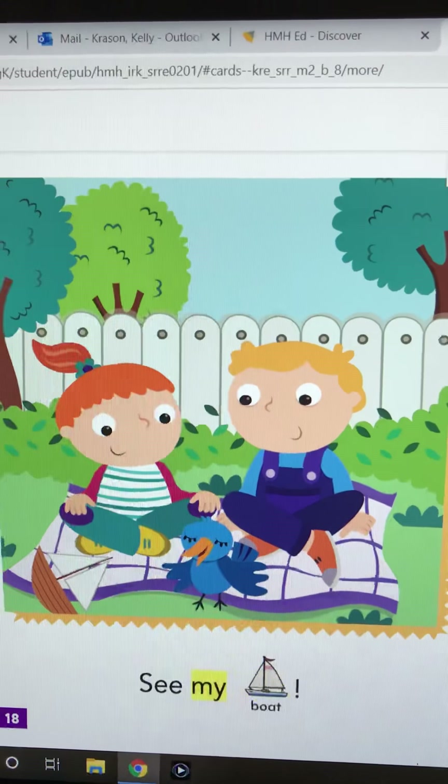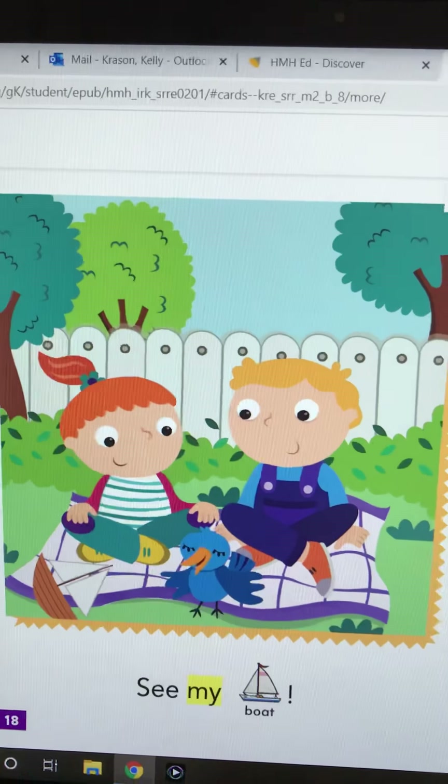See my boat! Good job, guys. All right, have a great day.